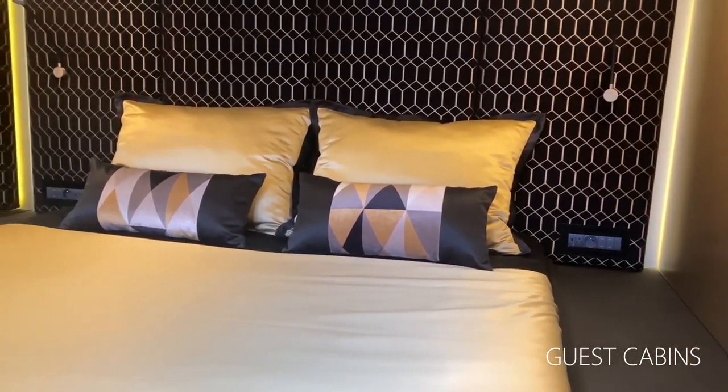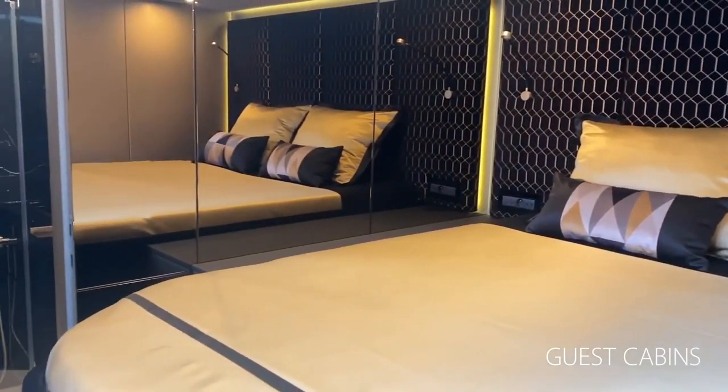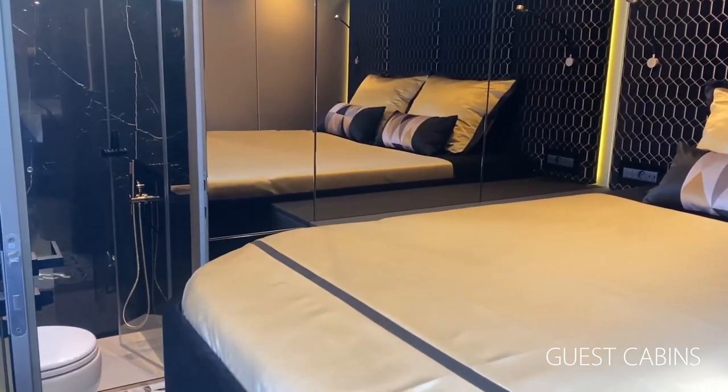Below the main deck, the portside hall features two roomy guest cabins with double beds, as well as one cabin with bunk beds for children.